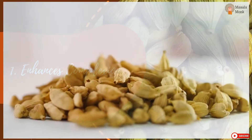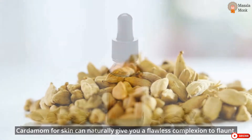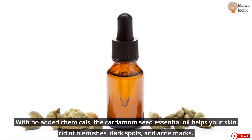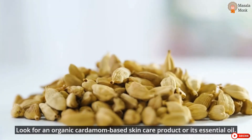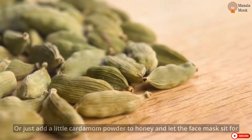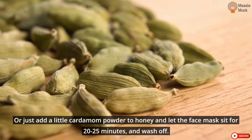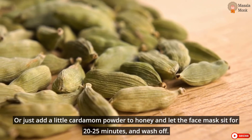Enhances Complexion. Cardamom for skin can naturally give you a flawless complexion to flaunt. With no added chemicals, the cardamom seed essential oil helps your skin rid of blemishes, dark spots, and acne marks. Look for an organic cardamom-based skincare product or its essential oil, or just add a little cardamom powder to honey and let the face mask sit for 20-25 minutes and wash off.